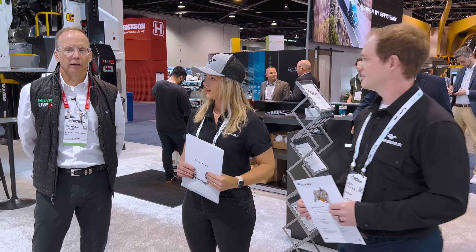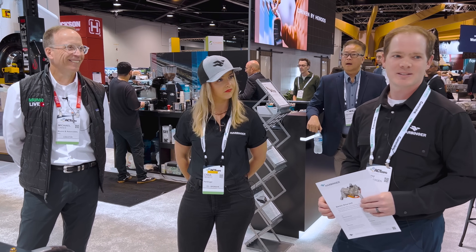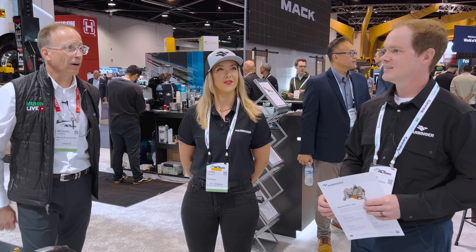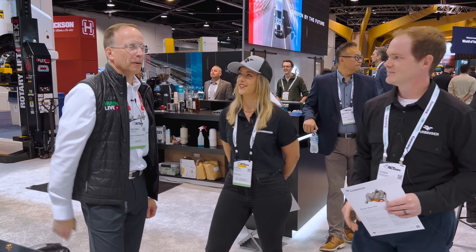I think we covered a lot — you touched on all the points I wanted to hit. You've got a busy booth here, so I don't want to take you away from potential customers any longer. Lydia, thank you. And Cody, thank you. We appreciate it.